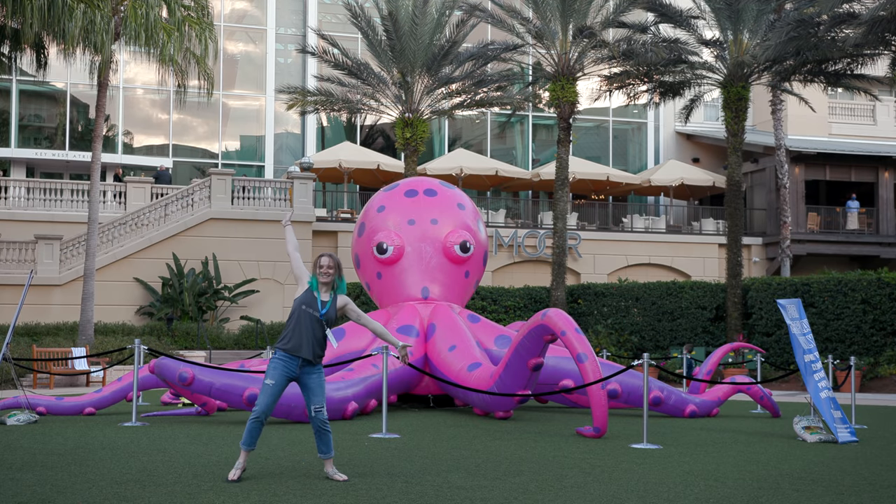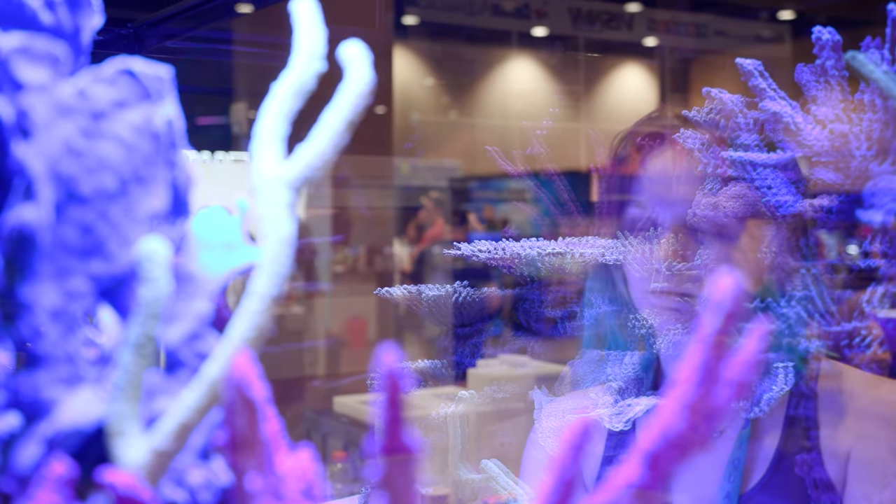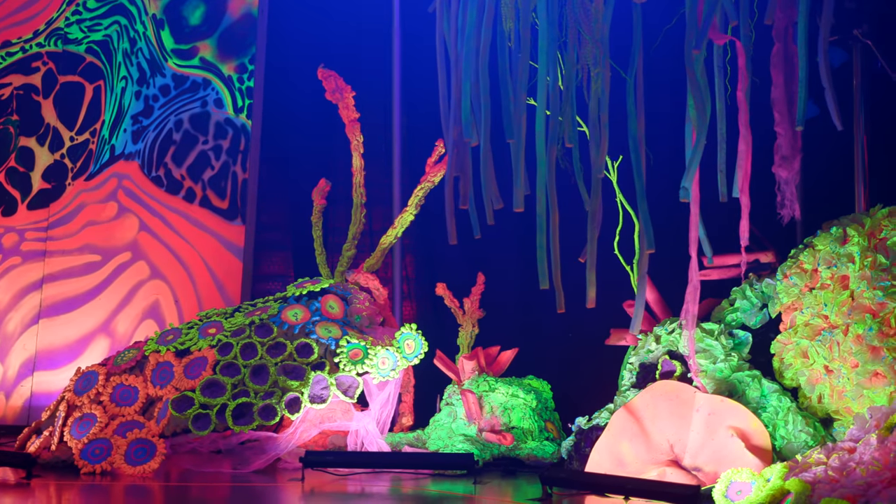What's up guys? Welcome back to Tidal Gardens. I just got back from my first Aquashella and I want to tell y'all how it went. So without further ado, let's just dive right into it.